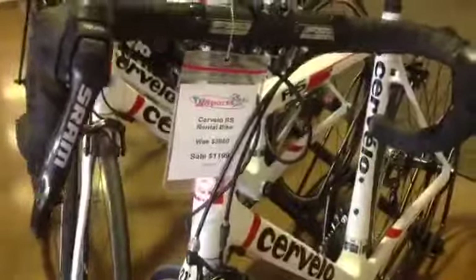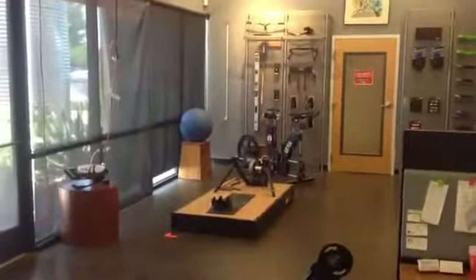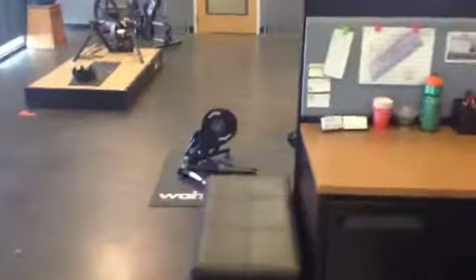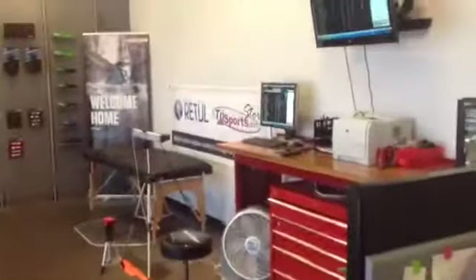These bikes are on super discount — former demos. $11.99 for an RS — that was an over $2,500 bike when it first came out. There goes Jason, our retail manager — he makes the magic happen. He's also our main fitter. This is the Fit Studio — you can see the Retul move, just a standard trainer, Wahoo Kicker — all the appropriate accessories to make sure you are one with your bicycle, which ultimately is the goal.